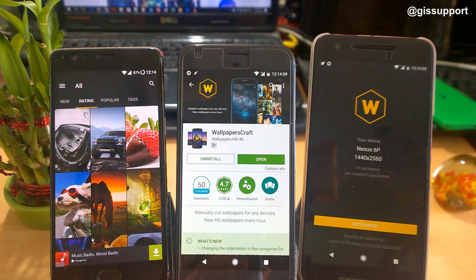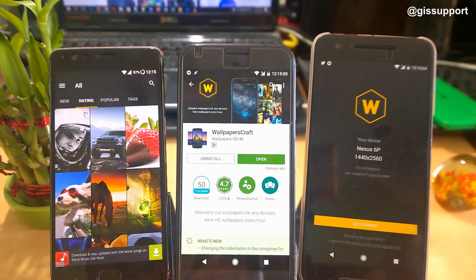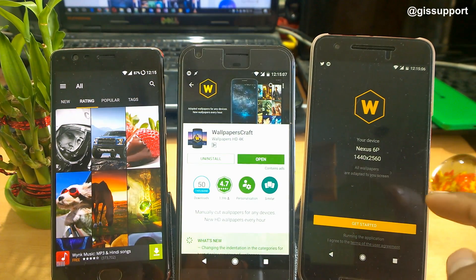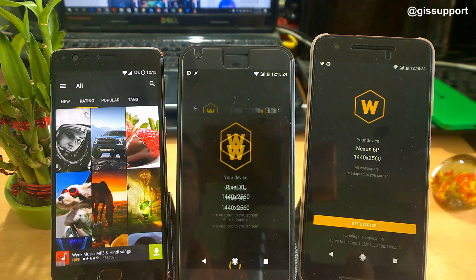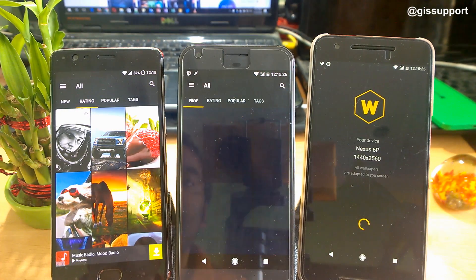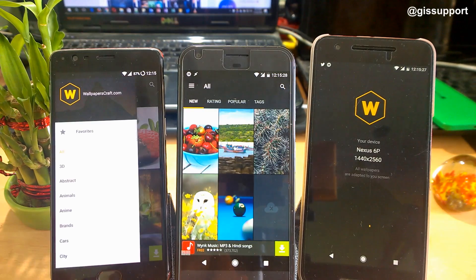The next application is called Wallpapers Craft. This is a wallpaper app where you can get high-resolution wallpapers up to 4K. The best part is that it is optimized for your device — you have two options: you can download the full 4K resolution, or get it customized for your phone so you don't need to crop the wallpaper manually. It automatically adjusts to your phone screen. There are a lot of categories and themes available.